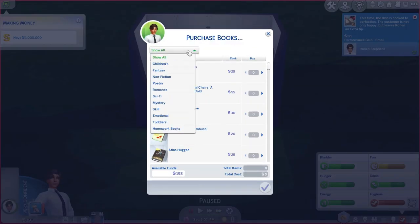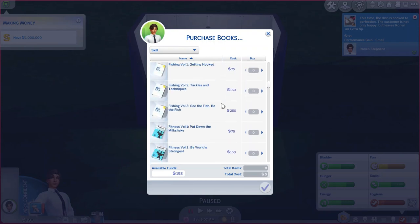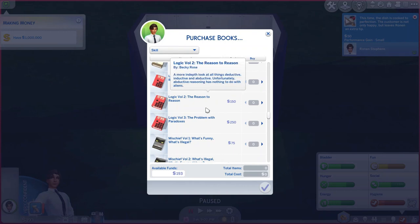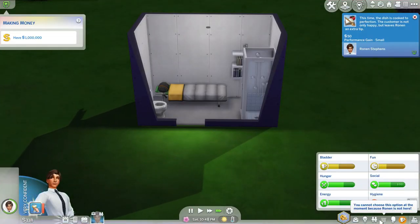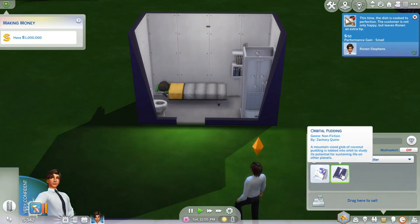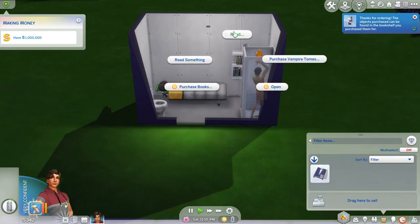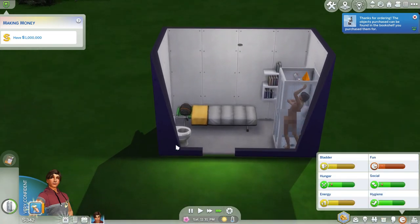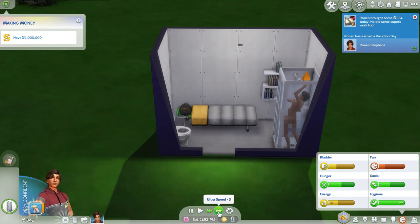Okay, we can purchase books — let's do skill books. There we go. Let's just grab that one. Okay, take a shower and see if it's in the inventory or not. 342 simoleons.